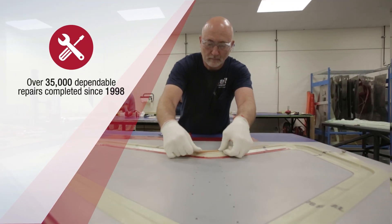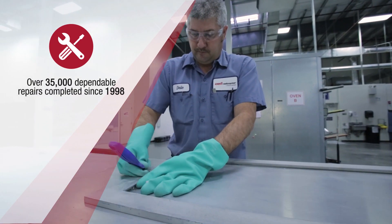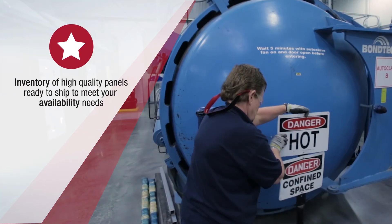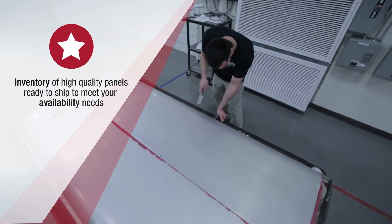Since 1998, we've had the highest standards in quality and a long-standing commitment to exceed OEM standards. Save time with our select inventory of composite panels in stock and ready to ship at a moment's notice.